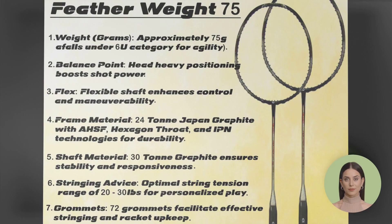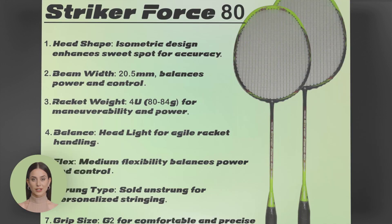If speed is your game, then the Apex Featherweight 75 is the racket for you. With its lightweight design and aerodynamic frame, you'll be able to react swiftly to any situation and dominate the court with your agility.